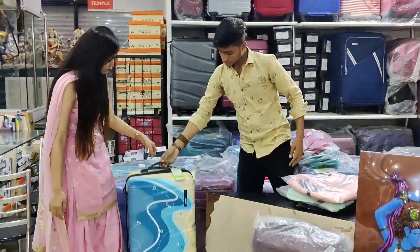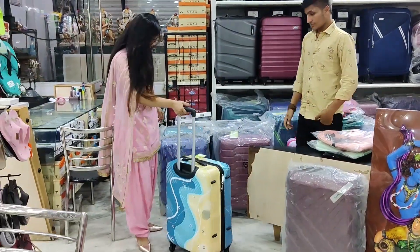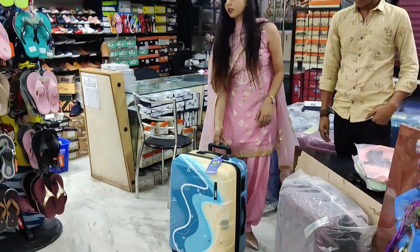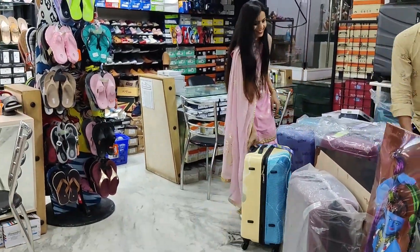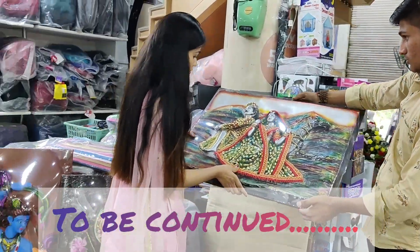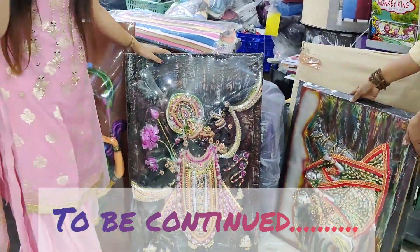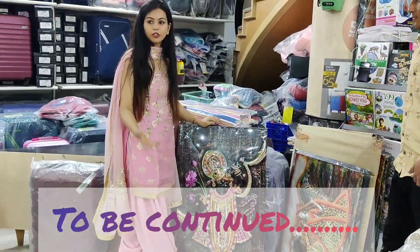It is a good brand with a good scheme — very comfortable. We bought this briefcase because we needed it. It was a good purchase with a nice print. For the house, we finalized a Radha Krishna piece. This is the end of the vlog.